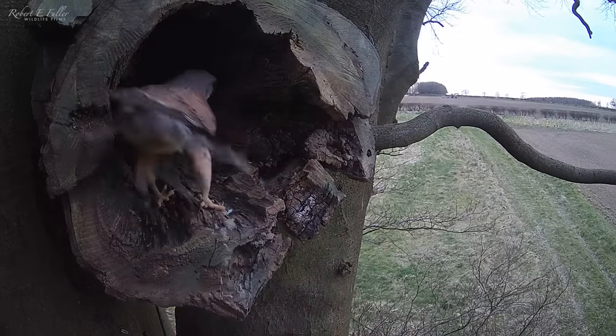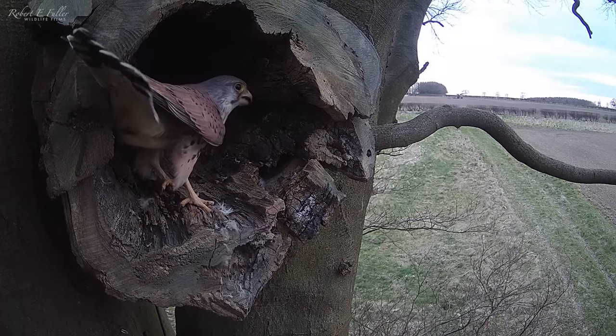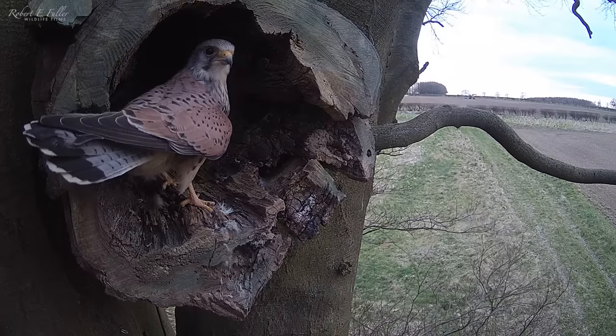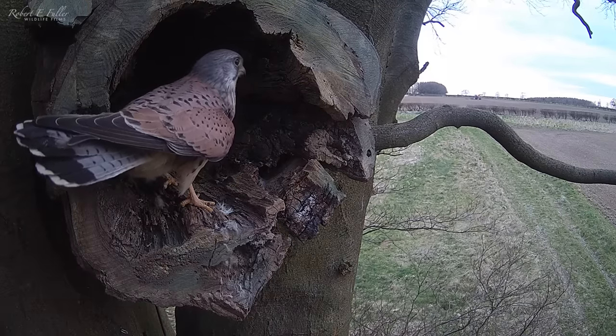But there's one thing this young male is missing — a female to produce a brood of chicks. He sits in the entrance and seems to be calling for a female, but a few days pass and it doesn't seem to be having any luck.